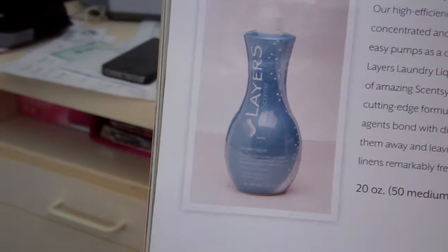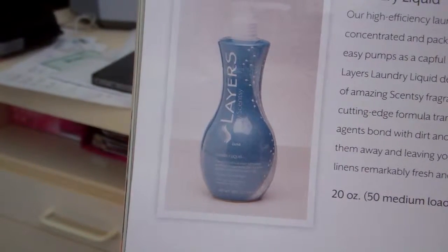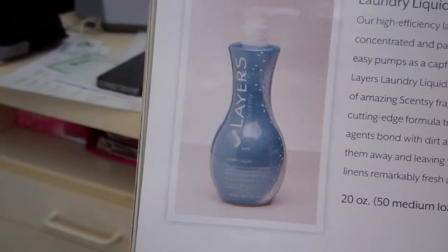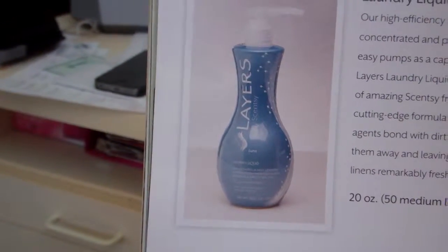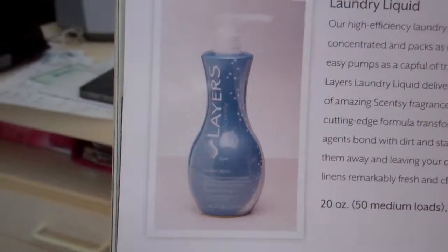Our cutting edge formula transforms the way cleaning agents bond with dirt and stains, lifting and washing them away and leaving your clothes, towels, and linens remarkably fresh and clean. There is a 20 ounce bottle that covers about 50 medium loads, and it runs $16 for the laundry liquid.